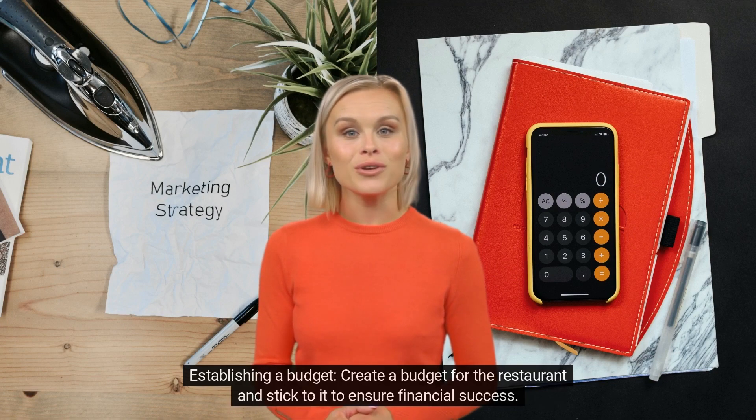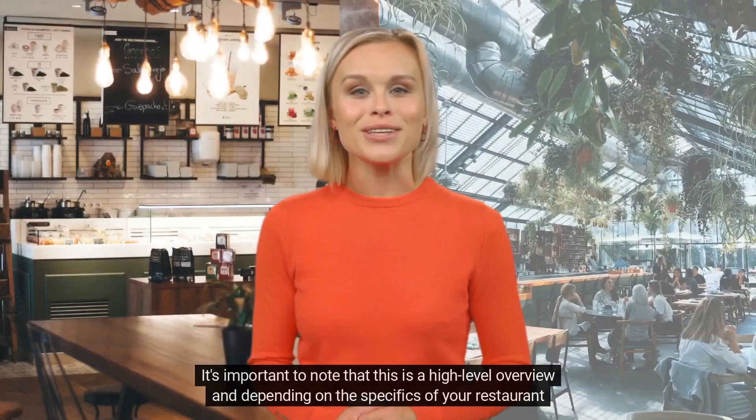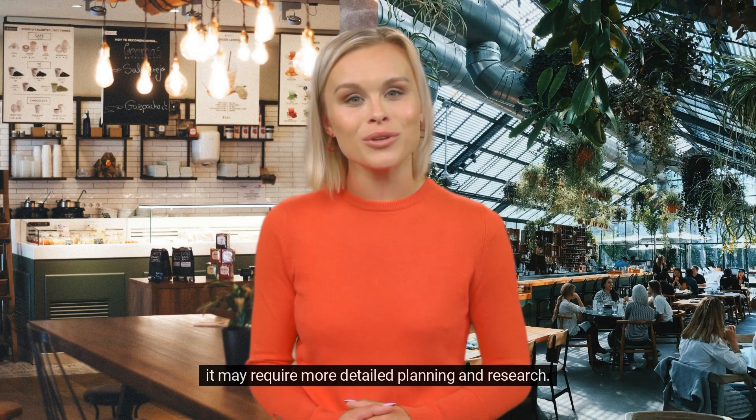Establishing a budget — create a budget for the restaurant and stick to it to ensure financial success. It's important to note that this is a high-level overview, and depending on the specifics of your restaurant, it may require more detailed planning and research.